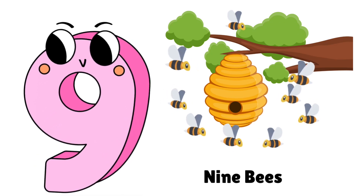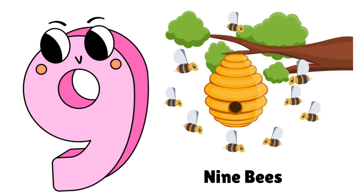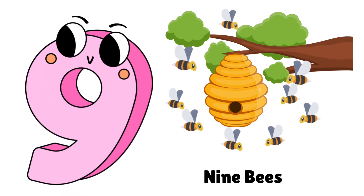Nine buzzing bees making honey. Count: 1, 2, 3, 4, 5, 6, 7, 8, 9.